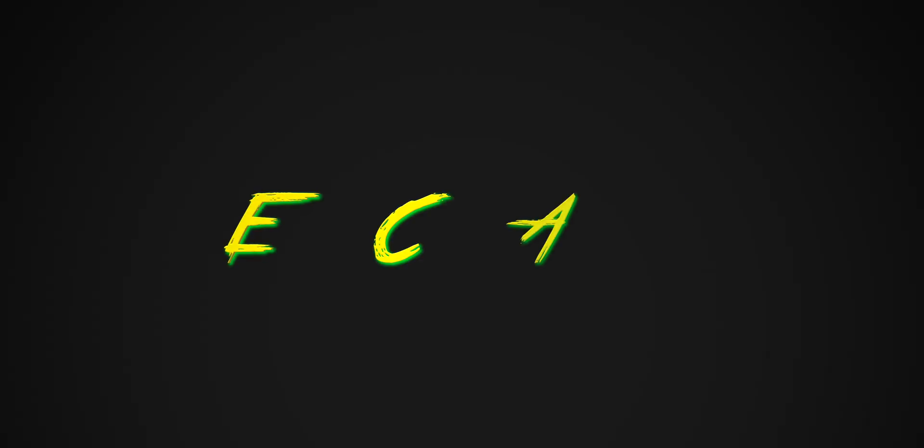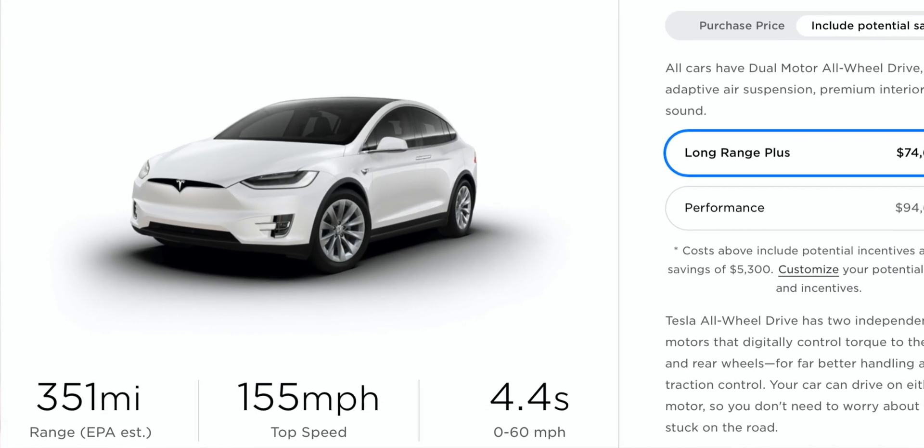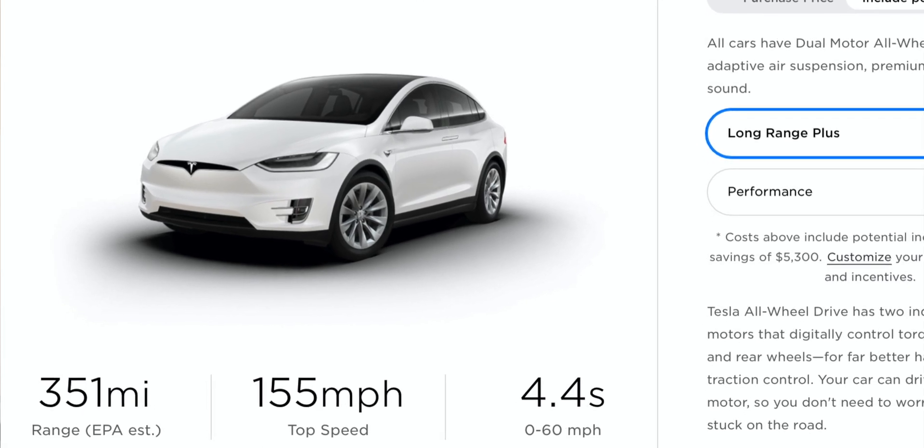Today I want to talk about the Model X range increase that's going to be on the 2021 models. Before we get started, like this video and subscribe if you haven't already, as it greatly helps out the channel. The Model X range right now, as it states on the website, is 351 miles, which is basically class-leading — it's the longest range SUV you can buy in the world.